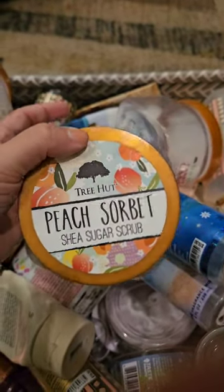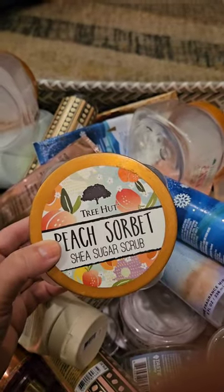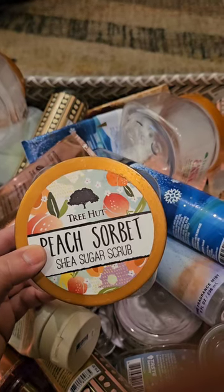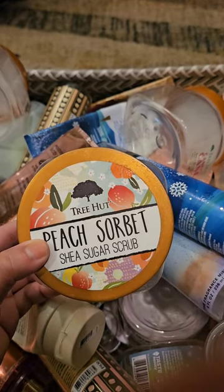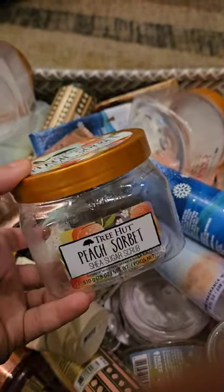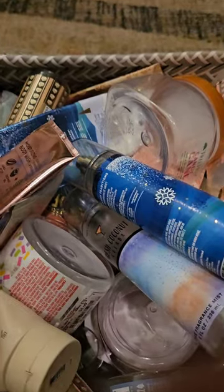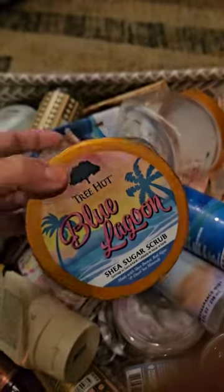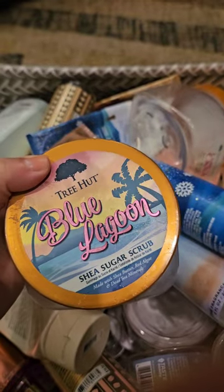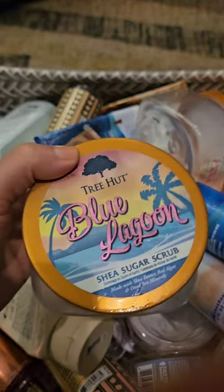The Peach Sorbet by Tree Hut — I do like it, but it's not my favorite. I really think peach scents are hard to make smell good; they're usually a miss. This one's not terrible, I don't mind it, but I don't love it, so I do have a few more but I'm not going to buy any more. Also from Tree Hut, I used up the Blue Lagoon. I actually really like this one — it's a super clean aquatic scent, it almost smells like fresh laundry. Really nice, I like this one a lot.